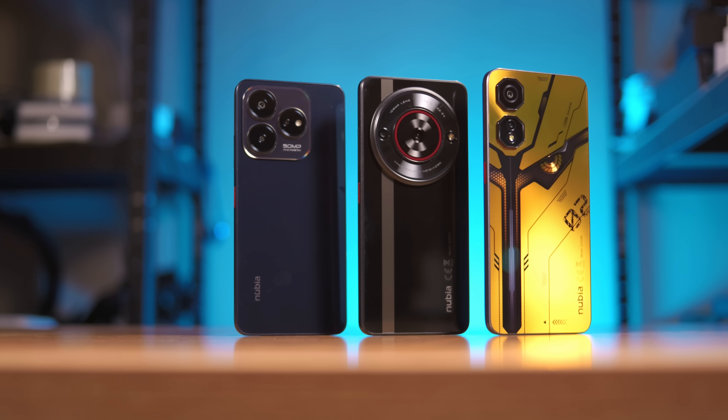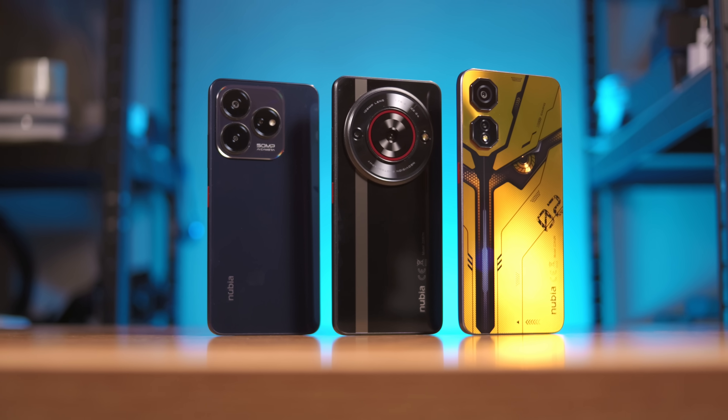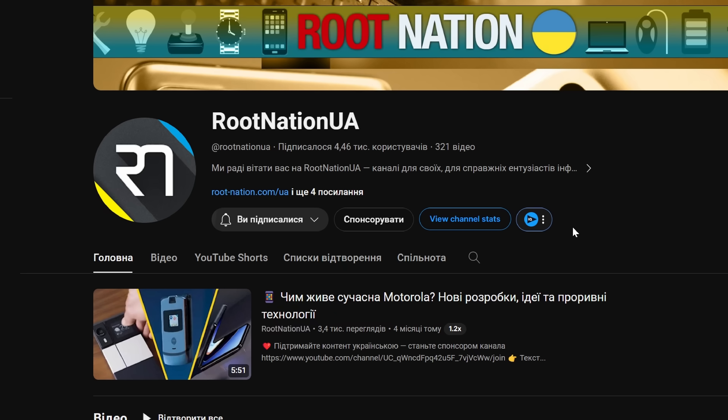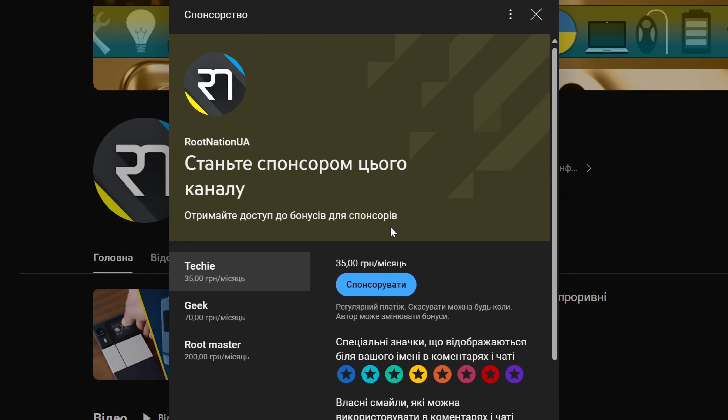However, you can already see for yourself how much these devices differ from each other, starting with design. Now I'll tell you about each of those models separately. But before I start, I'd like to remind you that you can support our content by liking, subscribing, and pushing the bell icon. Comments are great too, but you can also support us financially using the support button on our main channel page. And now let's begin.